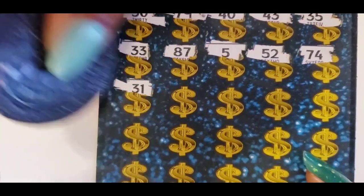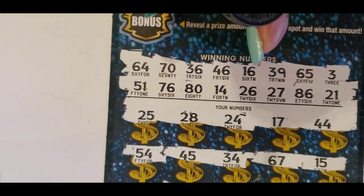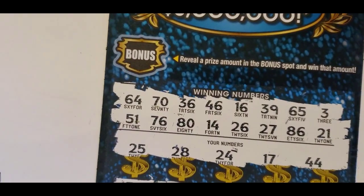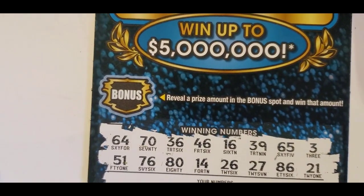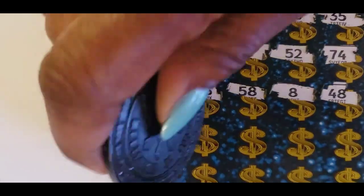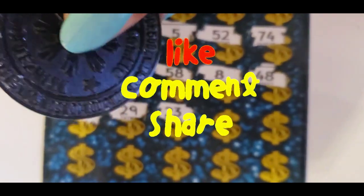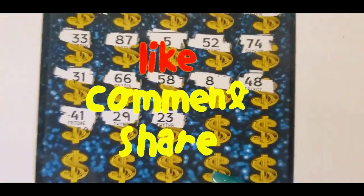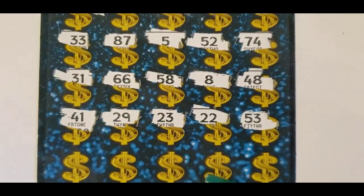64, 36 — no. 58 and 8 — no 58. 48 and 41, I don't see it. 29 and 23. We have 26 and 27! 22, 53. We have 51. 26.